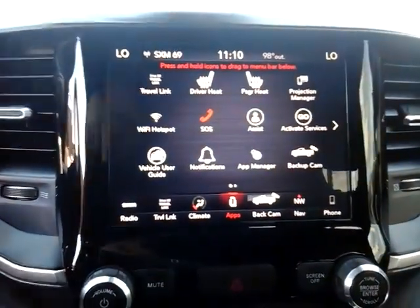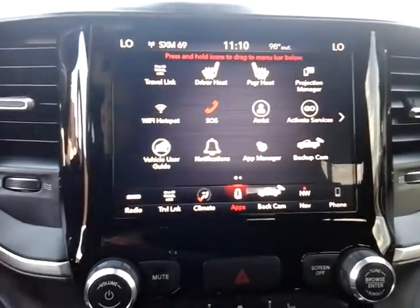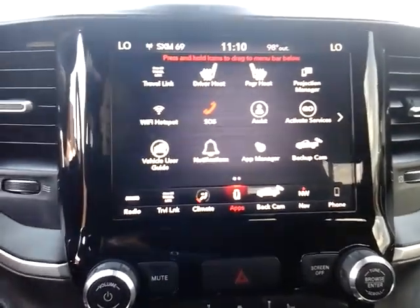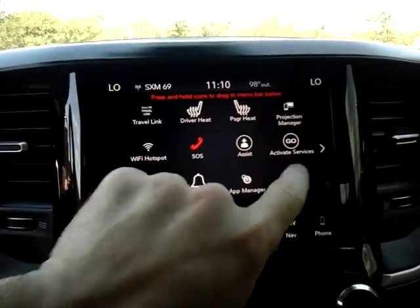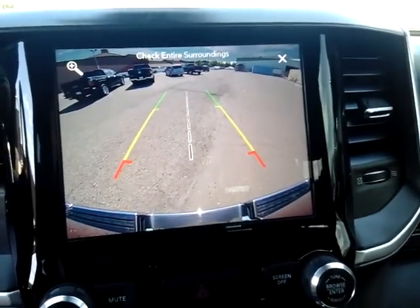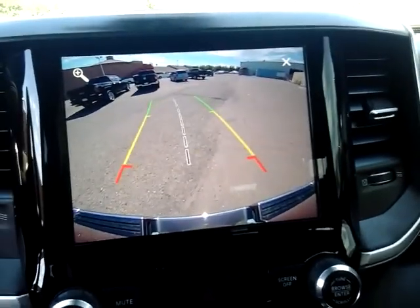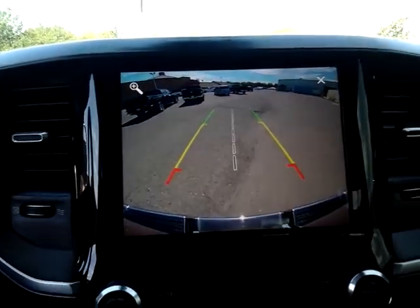The apps button here pulls up the full suite of available features within both the vehicle and the radio — it is a Wi-Fi capable system. The backup camera shows a really good color camera view with grid lines that turn as you turn the wheels on the vehicle, which is a cool feature.